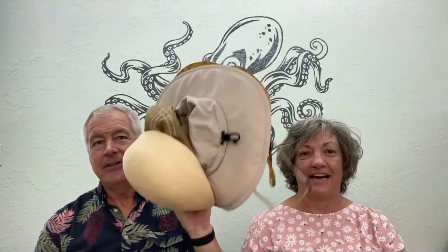Hello and welcome to another video from Well-Aged Cruisers. He's John. I'm Sonya. And today we're going to talk about hats on a cruise ship.